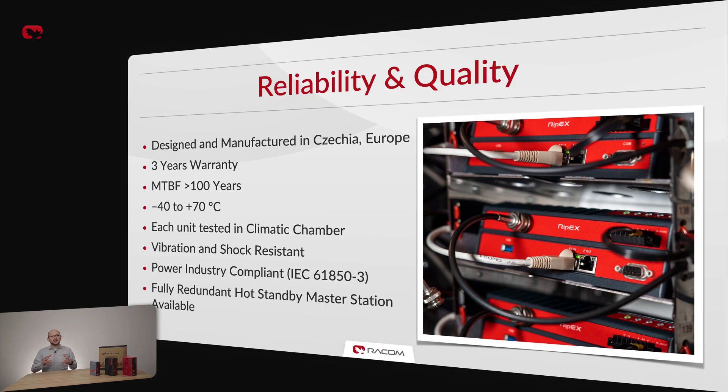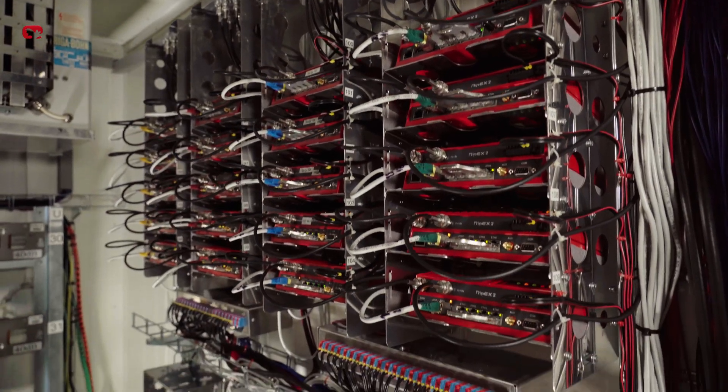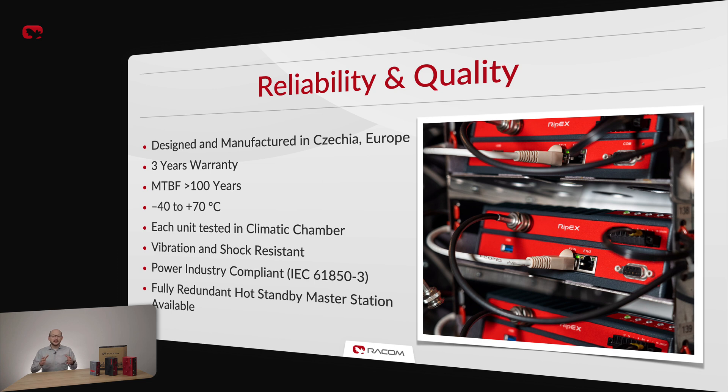We have over 30 years of experience in design and production of radio electronics, and we know very well how difficult and expensive repairs can be in remote areas. That is why we always put emphasis on reliability and quality. Mean time between failures of RIP-X units is currently over 100 years. This is achieved by in-house manufacturing in Czechia and rigorous testing procedures, including running every unit through our climatic chamber. That is why we offer a 3-year warranty as standard. RIP-X units feature vibration and shock resistance as well as power industry compliance, and we also offer a hot standby station for both RIP-X2 and the original RIP-X that allows for automatic failover between the two units.